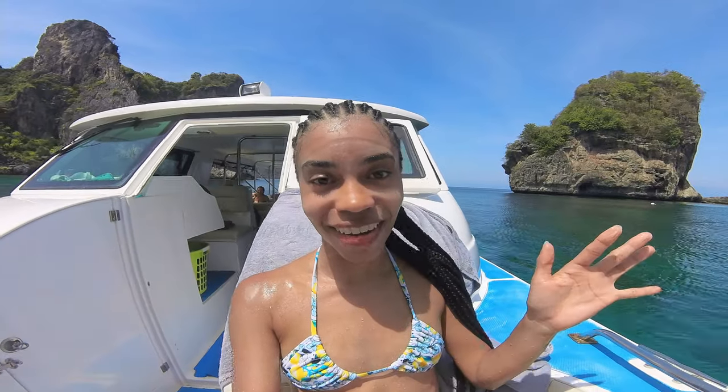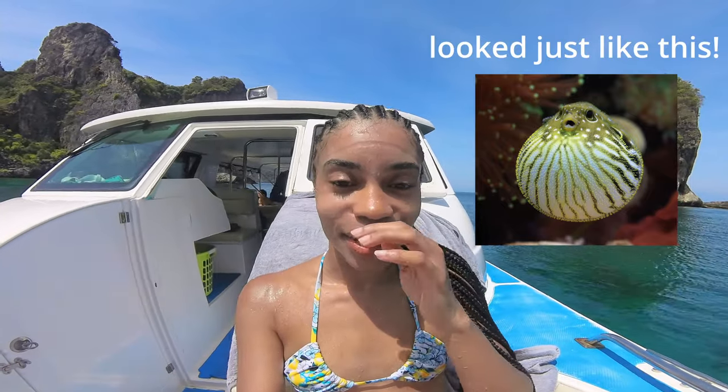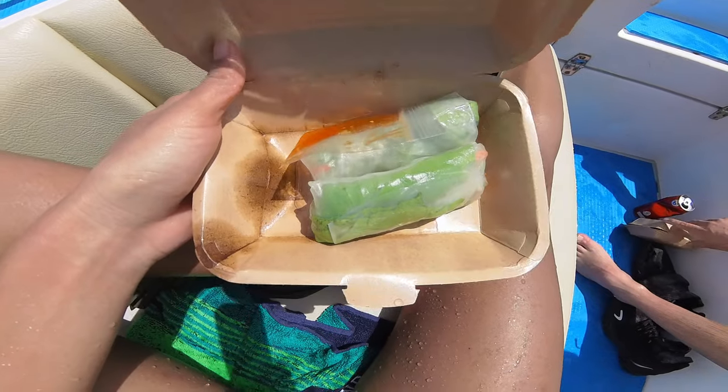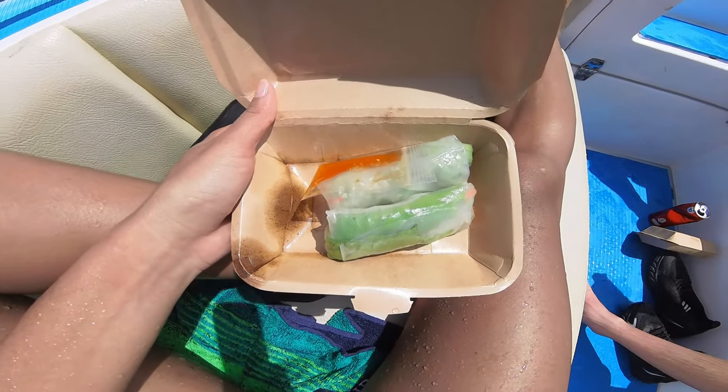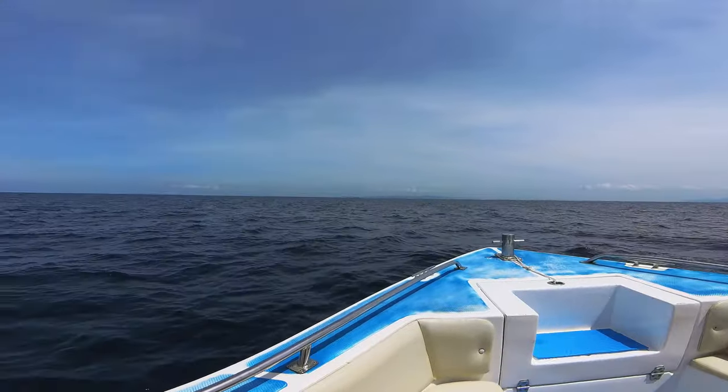I just finished the second snorkeling location and it was really fun. It was similar to the first one, but this time I got to hold a puffer fish — and I didn't have my camera on me, so I don't have proof. But it was all the way puffed up and it was really soft and squishy. After snorkeling, we had another snack, which was fresh spring rolls, and then we continued along on the tour.